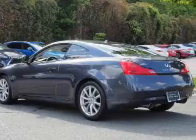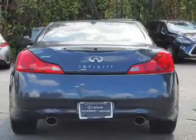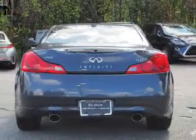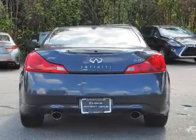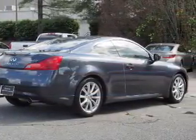Inside you'll find leather seats, heated seats, Bluetooth connectivity, an auxiliary input, steering wheel controls, a premium sound system, push button start, automatic climate control, a backup camera, and curtain head airbags.